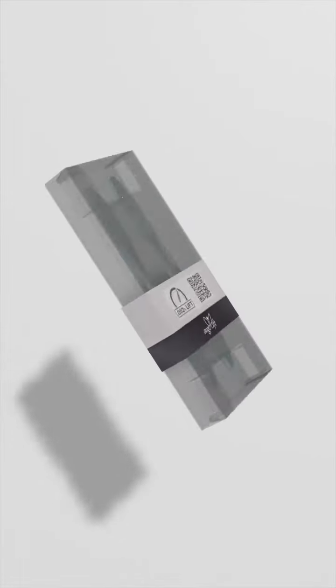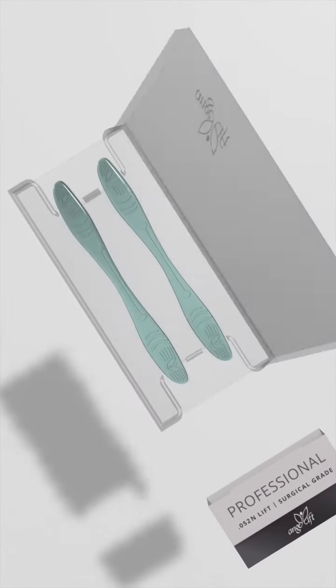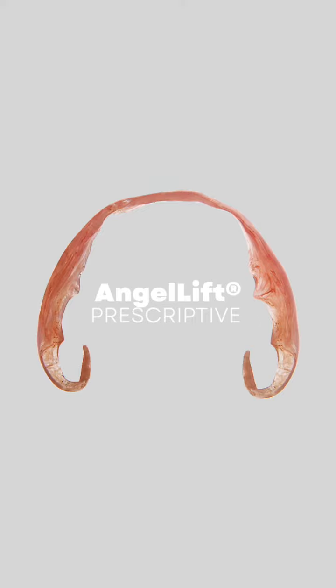Stop thinking about those expensive creams and dangerous injections. Try AngelLift today. We are so confident you will be happy with AngelLift, we have an absolutely risk-free guarantee. For greater lift, ask your doctor about AngelLift Prescriptive. The only thing you have to lose are those wrinkles.